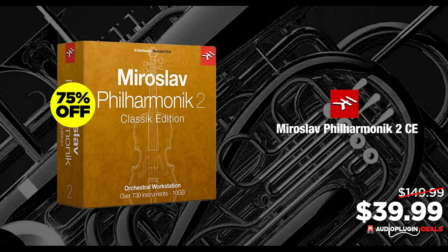IK Multimedia Miroslav Philharmonic 2 CE is on sale now for just $39.99. With over 730 instruments, this one normally sells for $149. The deal is going on for about a week and a half.